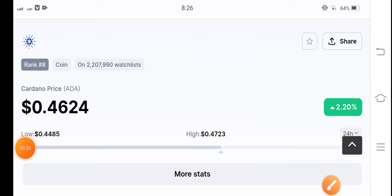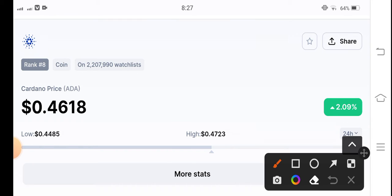Cardano coin holders, how are you? Hope you're feeling well, guys. Welcome back to another latest update video about Cardano coin. Let's start the video without wasting any time, but before starting, make sure to hit the subscribe button and press the bell icon for new video notifications.